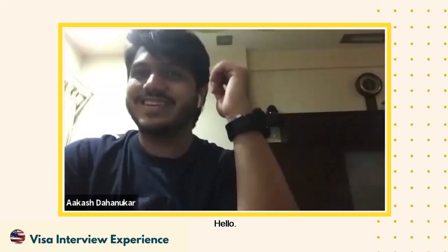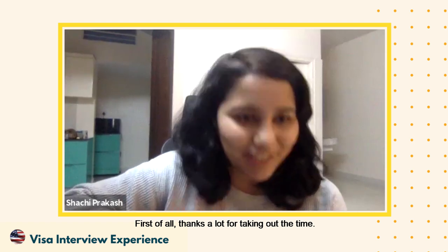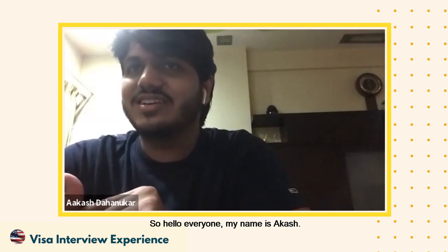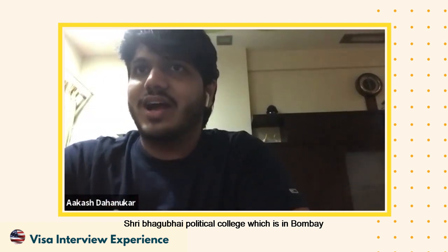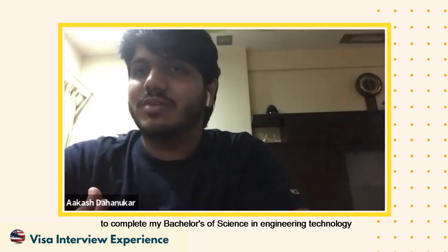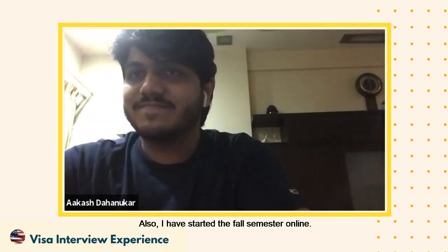Hello. Hi Akash, how are you doing? I'm good, how are you? So first of all, thanks a lot for taking out the time. Hello everyone, my name is Akash Dhanukar. I've completed my diploma in mechanical engineering from Shri Bhagubai Mafatlal Polytechnic in Bombay, and I'm planning to go to Wichita State University to complete my bachelor's of science in engineering technology with a specialization in mechatronics. I've also started my fall semester online.